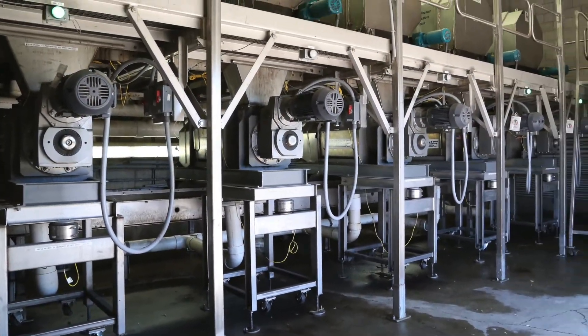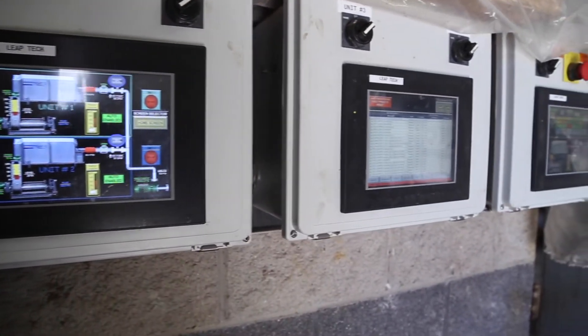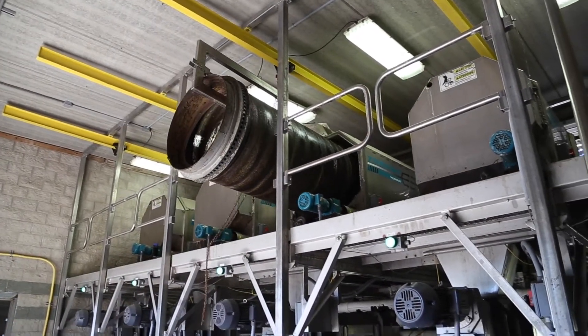The farm has five sets of rotary screen and screw press units in place to extract and dewater coarse fiber. The design of the support system features high quality stainless steel construction and allows for easy access for maintenance.